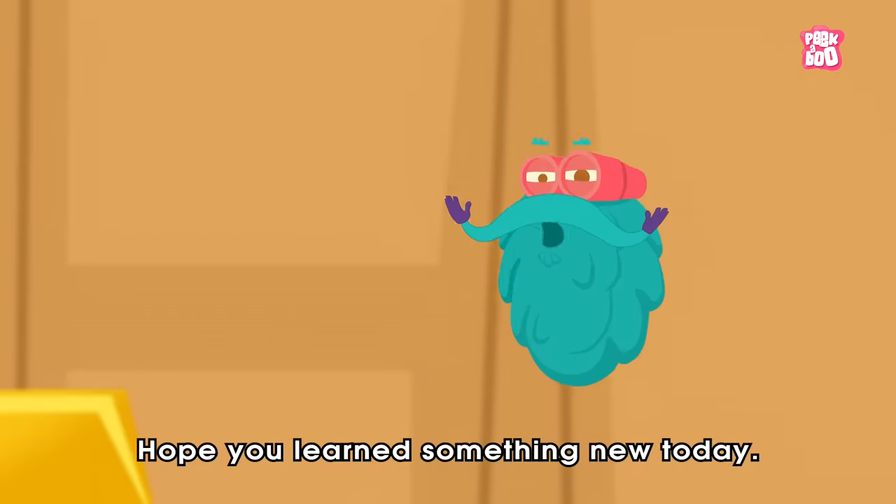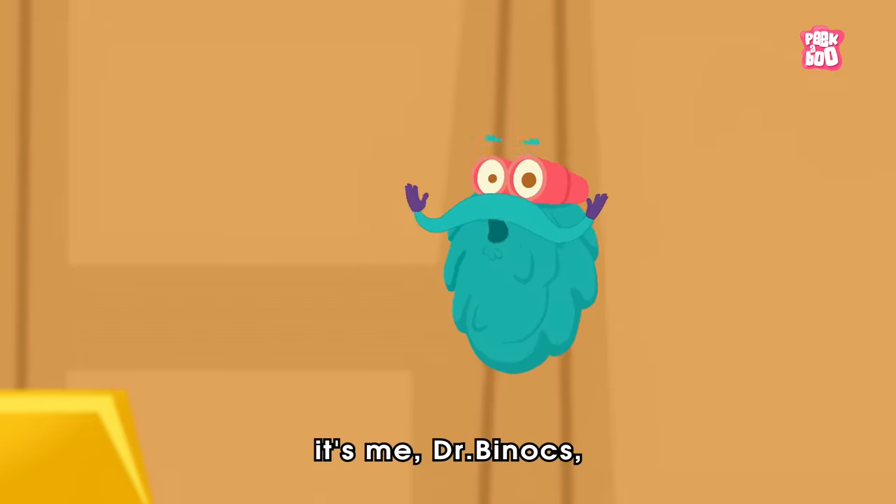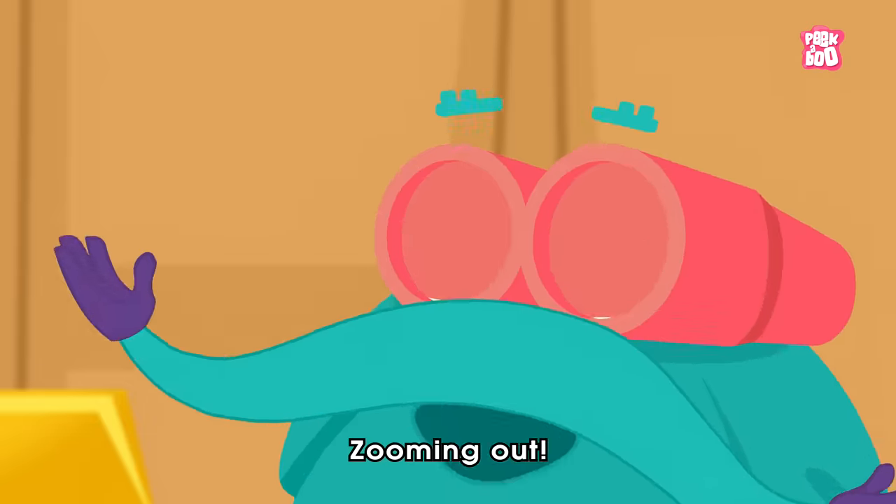Hope you learnt something new today. Until next time, it's me Dr. Binox — Zooming out!